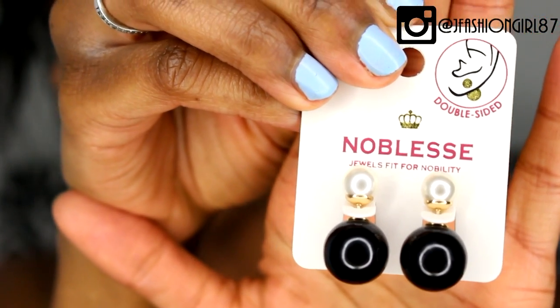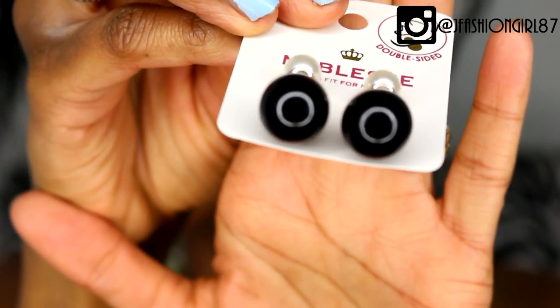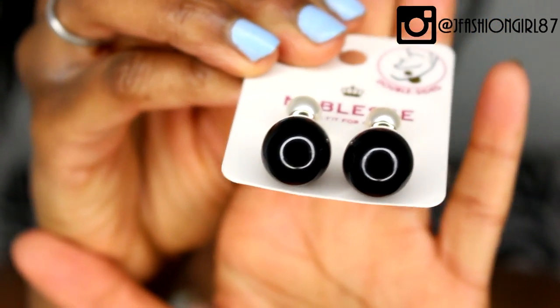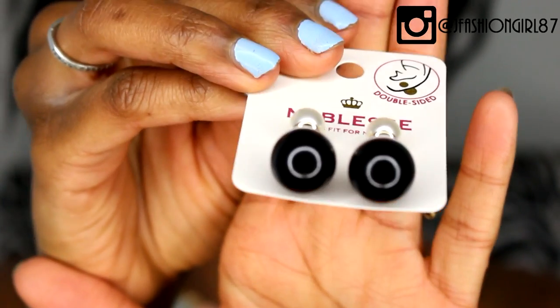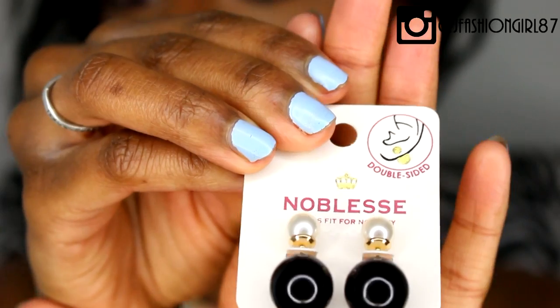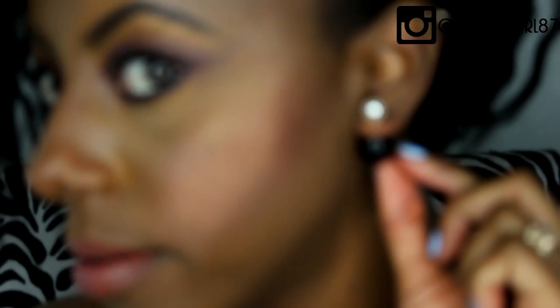I was also sent these earrings right here and as you can see they're super dope and edgy. You get that classic feel with the pearl on top, but then the back is this black, just in-your-face back. So instead of the traditional back, you get this big black ball, which I think is dope. And this is how they would look if you were to wear them — super dope.